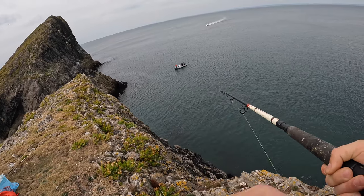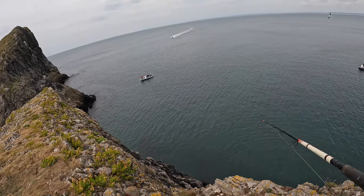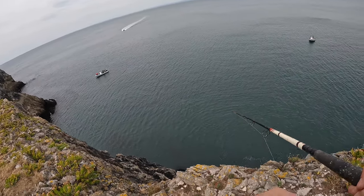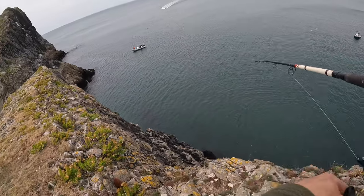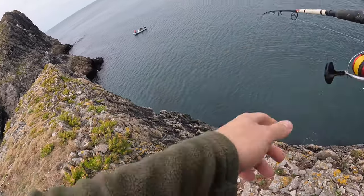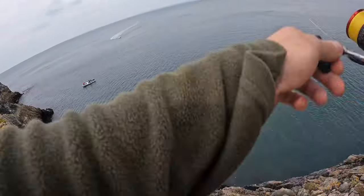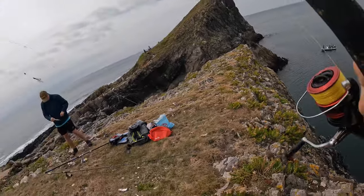Yeah, perfect though. What are you looking for? It's just a one. You're actually tiny, just a little tiny one.